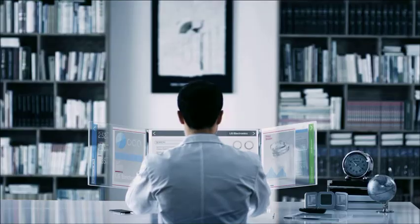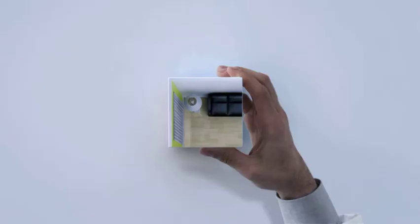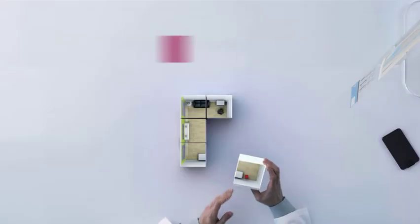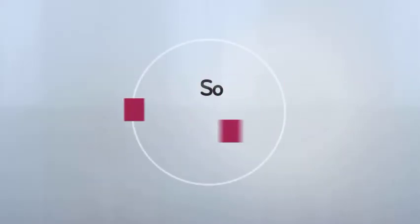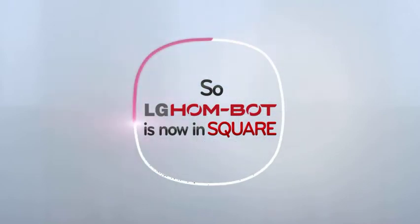Our lifestyle is changing with time, and it's time for the cleaners to change. We live in a square-shaped house. Then why use the round cleaners? So we came up with a square cleaner, a perfect fit for our square house.